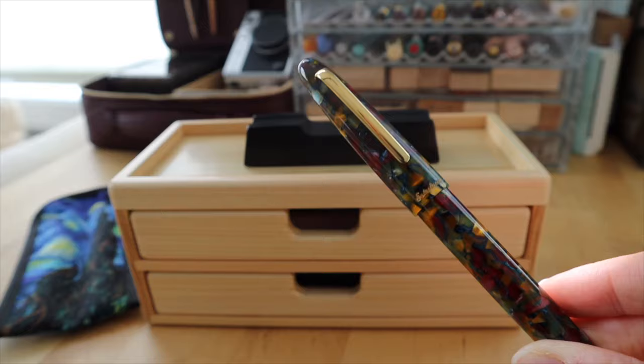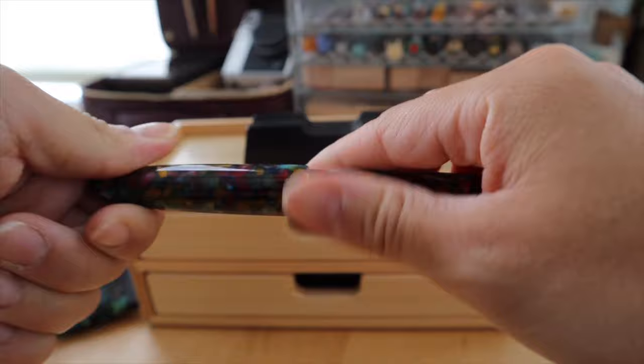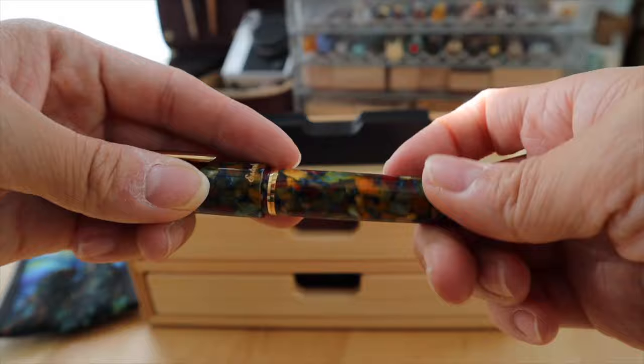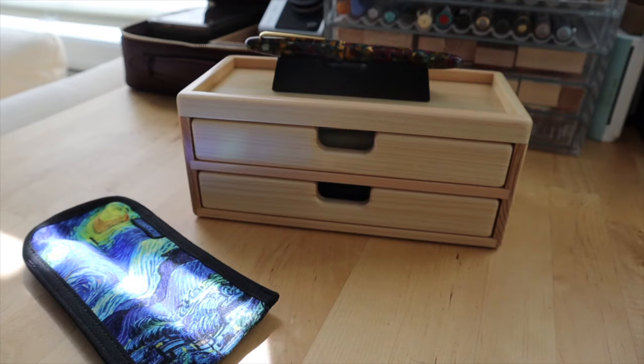I tried the Scribe custom nib and really liked that. It just so happened that the nib grinder who collaborated on the Scribe nib was the same nib grinder I had an appointment with on Sunday at the pen show — JJ Lacks. He was able to grind the medium nib into a custom Scribe for me. He observed how I wrote and custom-ground the Scribe nib just for me, so this is now a custom Scribe nib and I am really happy with it.